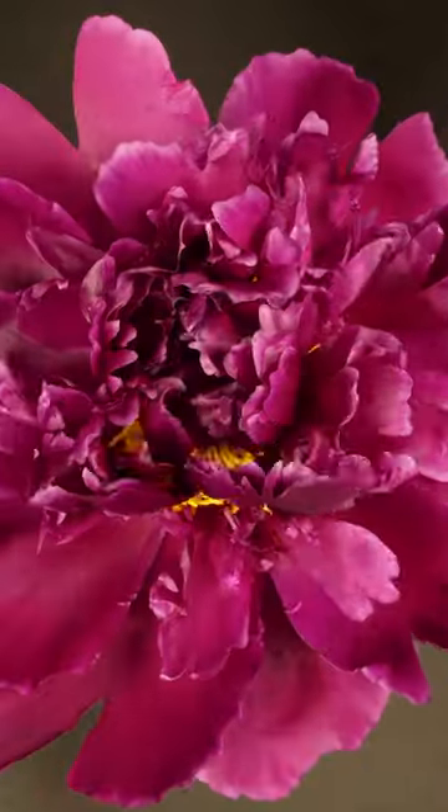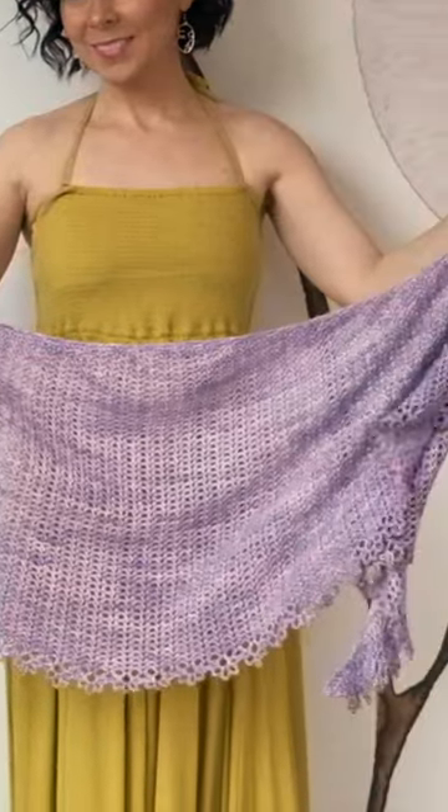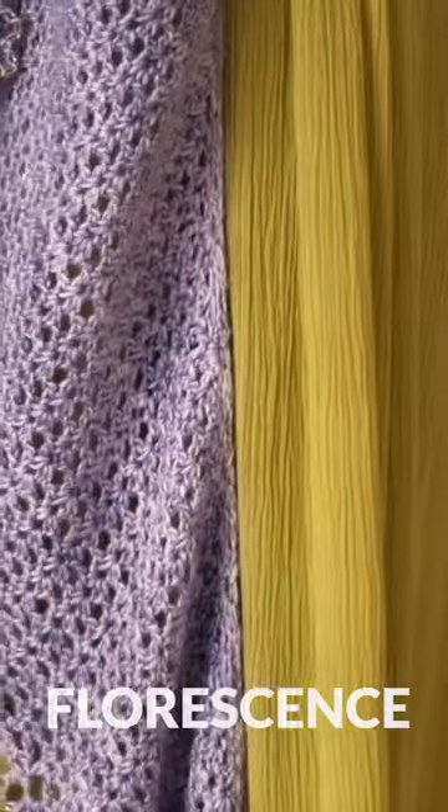Fluorescence is the process of flowering, and so to capture the beauty of blooming flowers, Janet has designed this beginner-friendly crochet shawl pattern for you called Fluorescent.